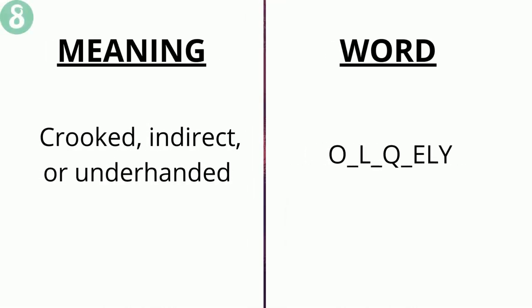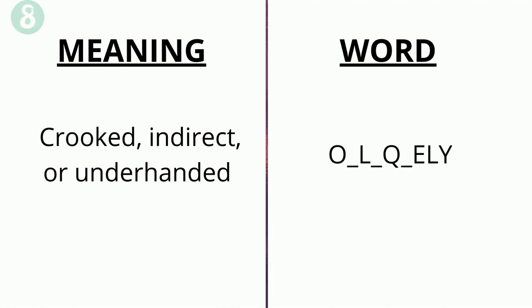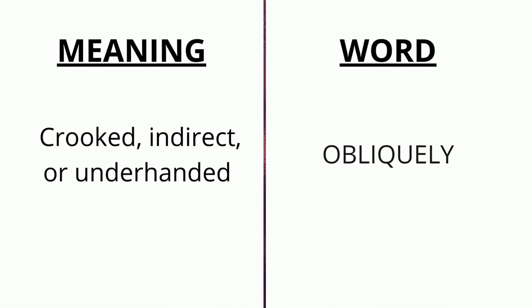The meaning of the eighth word is 'crooked, indirect or underhanded' and the word is o _ l _ q _ e ly. The correct answer is 'obliquely'.